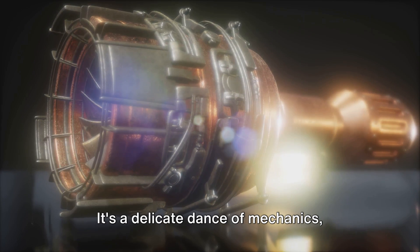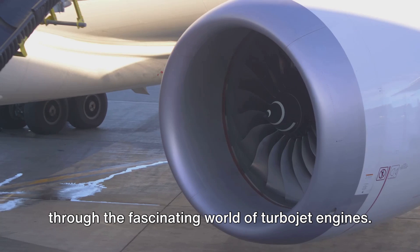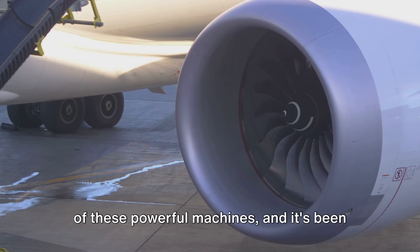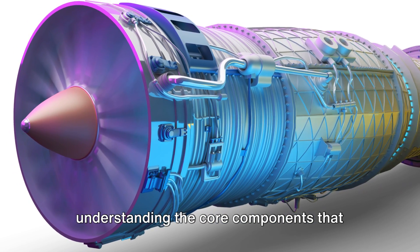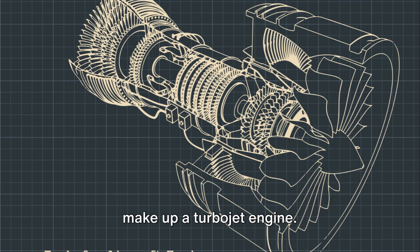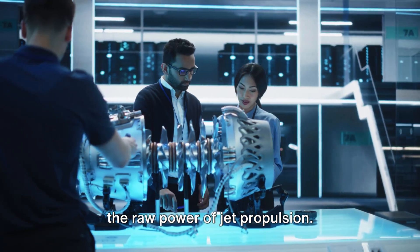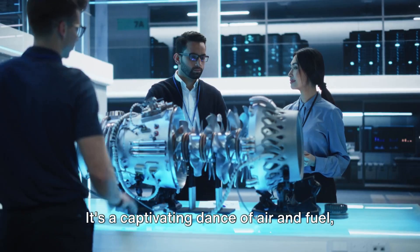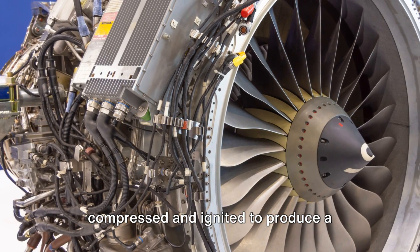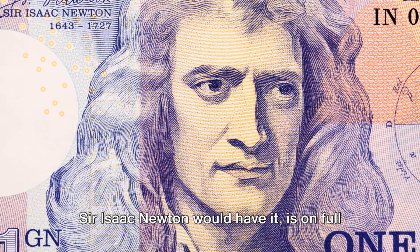In essence, a turbojet engine is a perfect blend of power and efficiency — a delicate dance of mechanics, thermodynamics, and aerodynamics, all working together in perfect harmony. To recap, we started with the basics, understanding the core components: from the compressor to the turbine, each part plays a crucial role in harnessing the raw power of jet propulsion. We then discovered the principle of thrust — a captivating dance of air and fuel, compressed and ignited to produce a high-speed exhaust jet. The principle of action and reaction, as Sir Isaac Newton would have it, is on full display here.